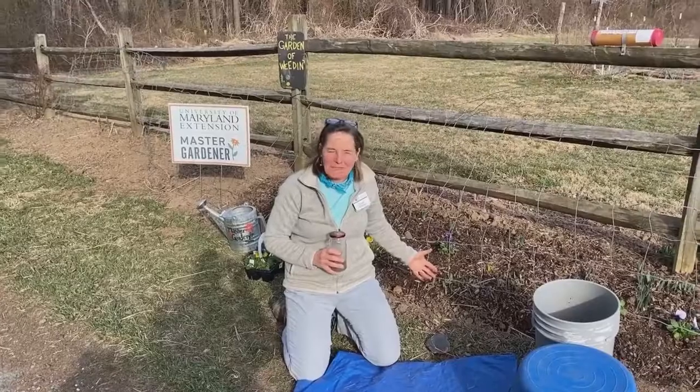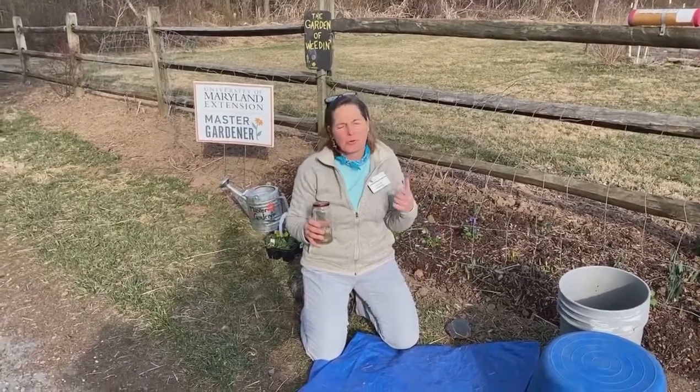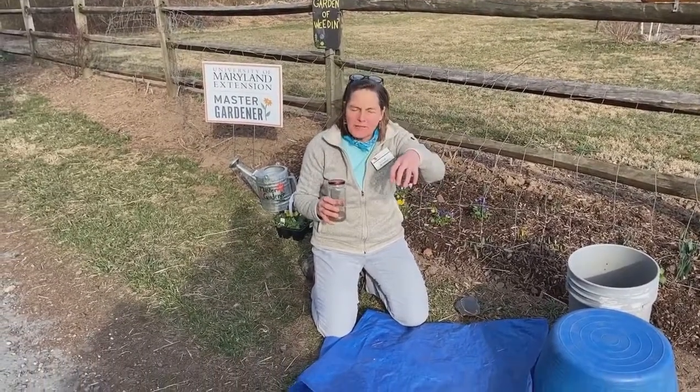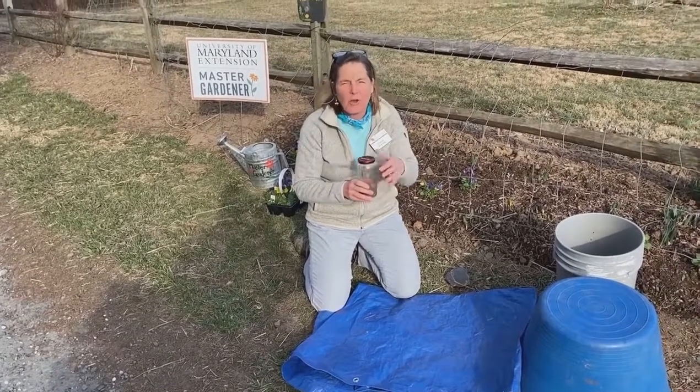Hi, Master Gardeners. I've been out planting pansies and I found a whole bunch of ladybugs and they're a little bit different than the usual ladybug that I see. Instead of being that dome shaped, it's a little bit more elongated. They're almost a quarter inch long. So I looked it up.